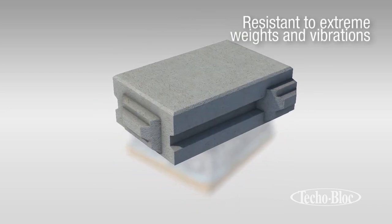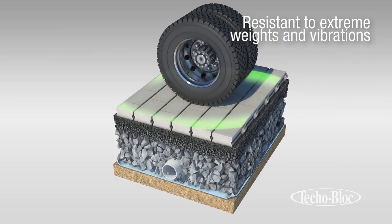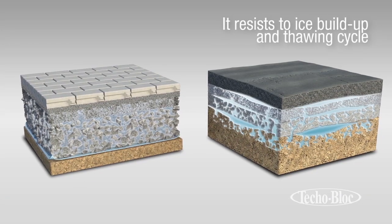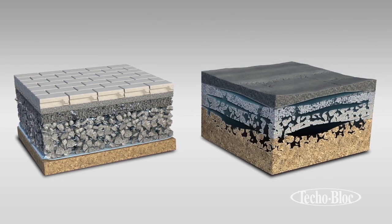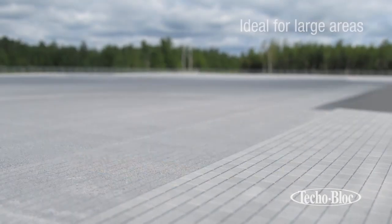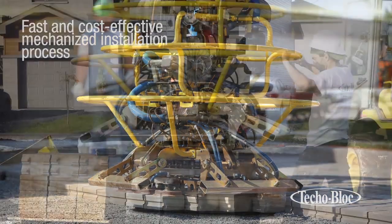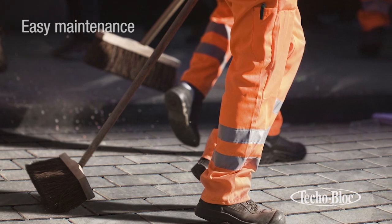Thanks to its tongue and groove system, Inflow can handle the weight and vibrations common to extreme industrial transport. The void spaces of the Inflow layers have been designed to hold vast quantities of water and resist ground displacements caused by ice buildup and the thawing cycle. It also reduces the need for de-icing agents. Inflow is designed to cover large surfaces and its mechanical installation capabilities are simple, quick and cost-efficient. Its durability and resistance to adverse conditions also make its maintenance simple and cost-effective.